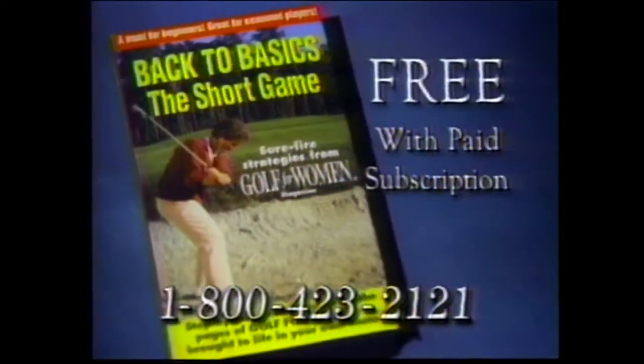Our video is free only when you subscribe to Golf for Women Magazine through this show.